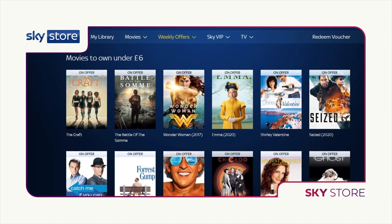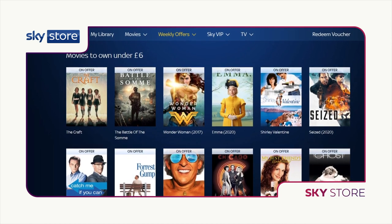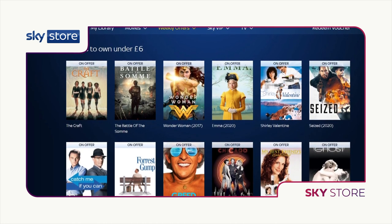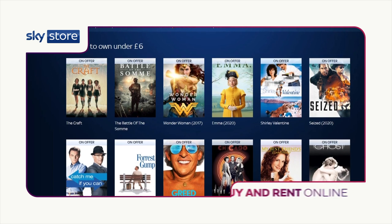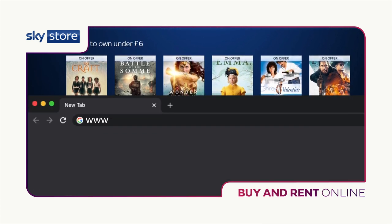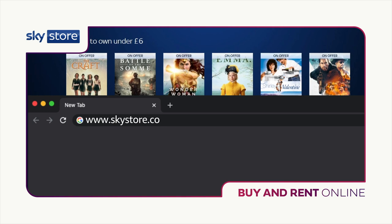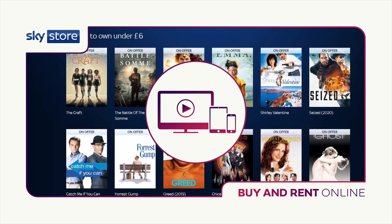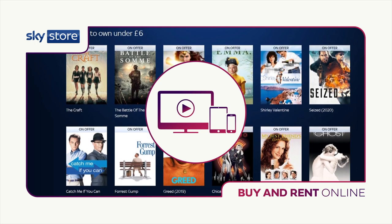The charge will be added to your monthly bill. If you leave Sky, you can still access your movies and TV shows through SkyStore.com and watch on the app whenever you like. If you don't have Sky TV, you can still choose to buy or rent online at www.skystore.com and watch on your laptop, tablet, smartphone, LG Smart TV or Now TV box.